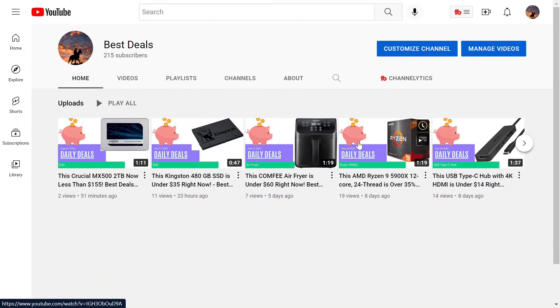Hey everyone, welcome back to another deal video. If you're new to this channel, I just like to browse online for different deals, and if I find one that I think is good, I'll come on here and share briefly with you guys. If that sounds cool, feel free to subscribe so you don't miss any deals in the future.